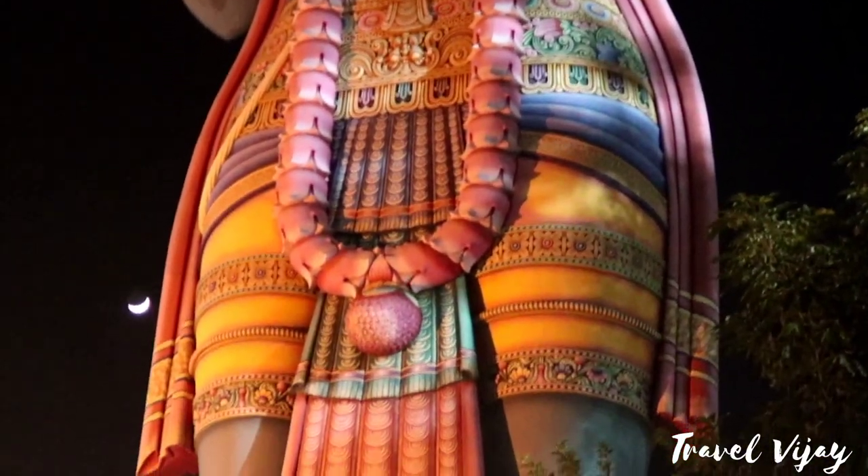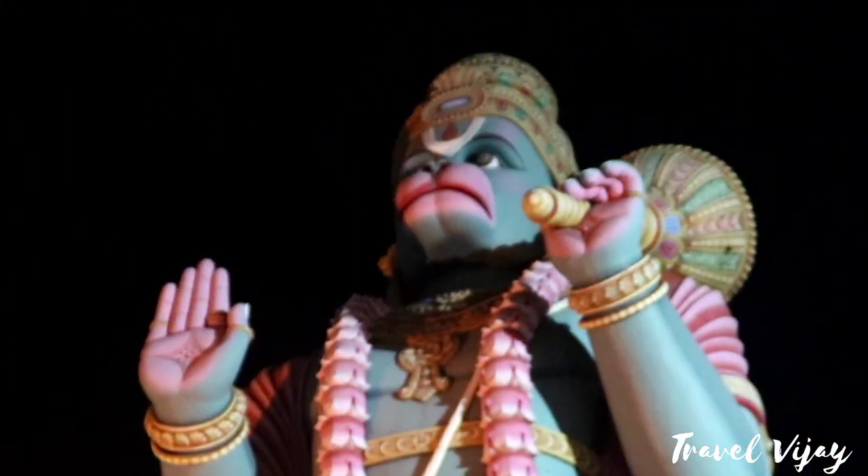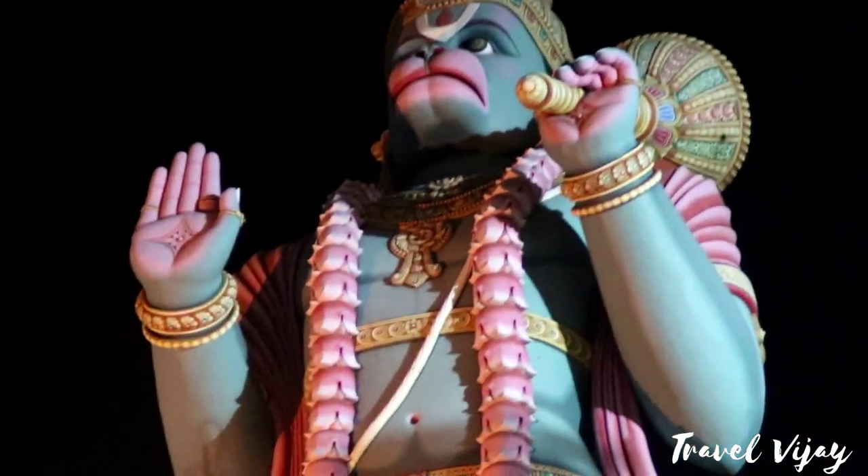This is the Anjanai Temple in Bangalore. This is the tourist place. If you have seen this video, please send it to your friends.